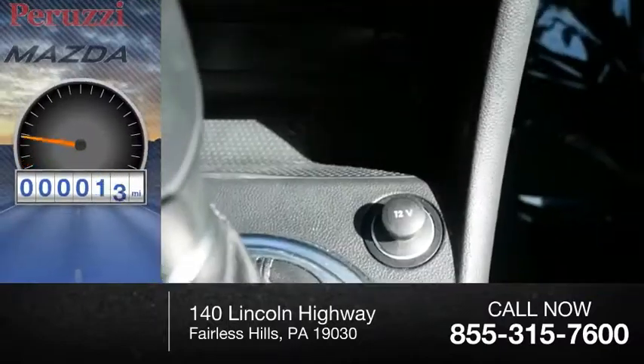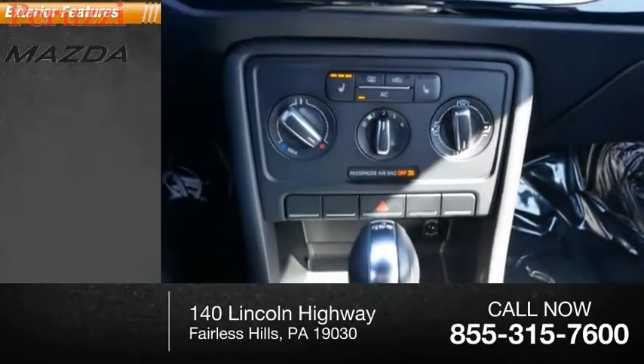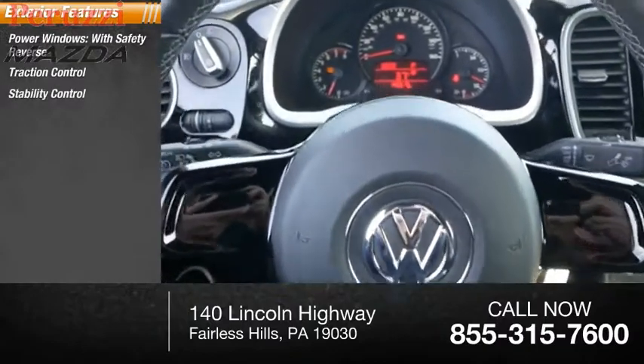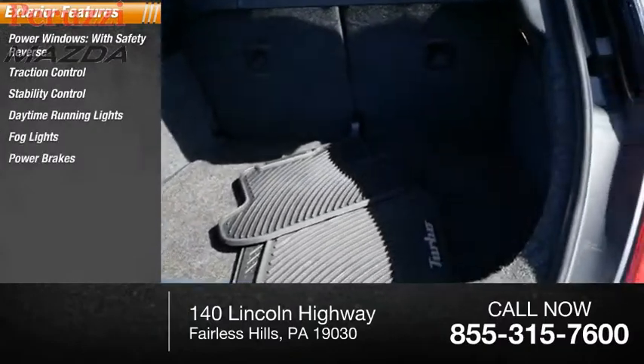This vehicle has less than 150,000 miles. Here are some of this vehicle's great options: power windows with safety reverse, traction control, stability control, daytime running lights, fog lights, power brakes, braking assist.